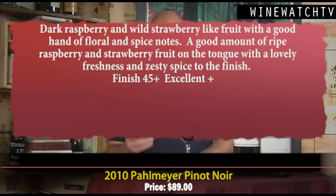This Pinot has a lovely dark raspberry and wild strawberry fruit with a good hand of floral and spice notes, and a lovely raspberry and strawberry fruit on the palate. Nice freshness and zest on the finish. Even though it's got a lot of fruit — which is a signature of California wines and Palmeyer — this is a really big wine. Their Chardonnays, Cabernets, Merlots, and the Pinot are all big wines, that's what they like at Palmeyer, but still really well balanced. An excellent bottle of wine.